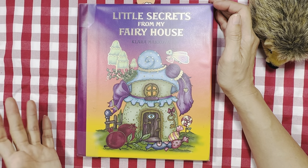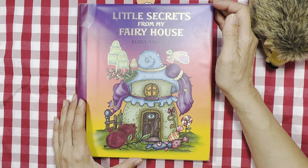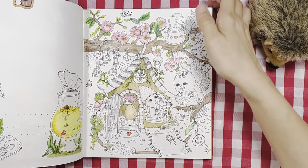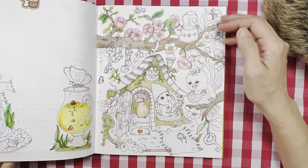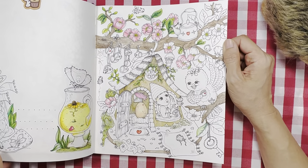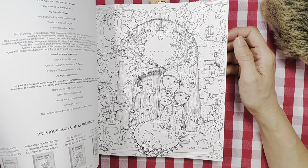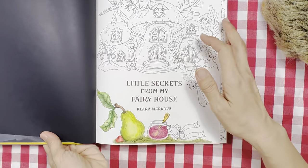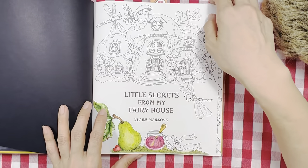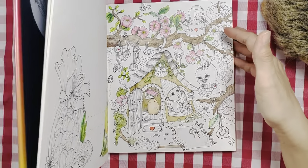This next book is one I just received not too long ago: Little Secrets from My Fairy House by Clara Makova. I have started coloring this double spread page here. I thought I would continue finishing this up in February — I have a break in February. I've also colored more on the front page here, and I plan to finish this page and the next page, so that's quite a lot for me.